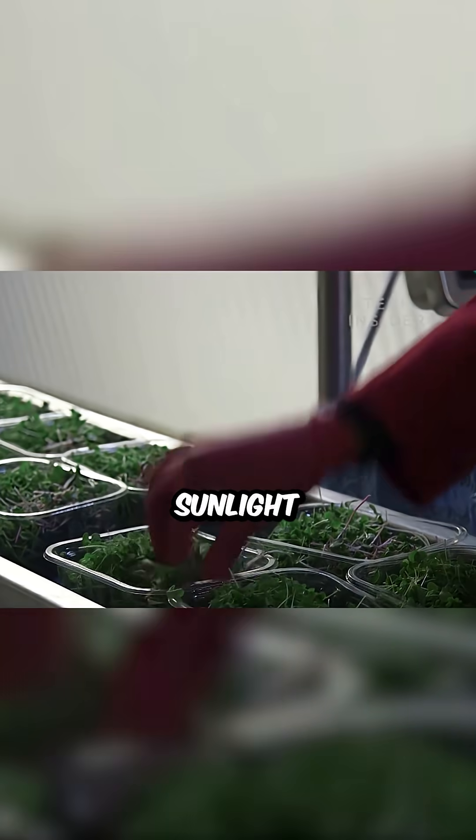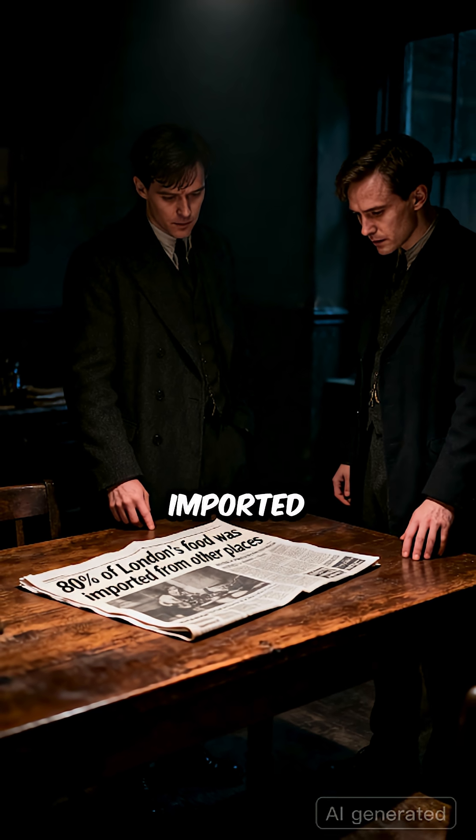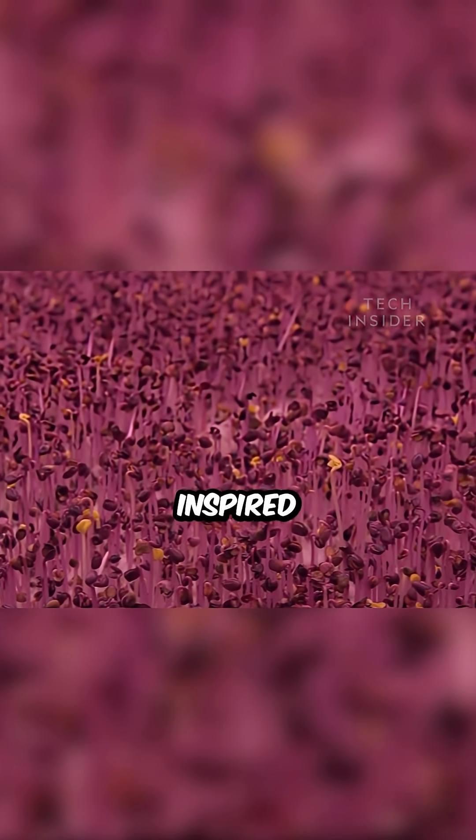No soil, no sunlight, and no pollution. Their idea started when they found out that 80 percent of London's food was imported from other places. They asked themselves: what if cities could grow their own food right under their feet?